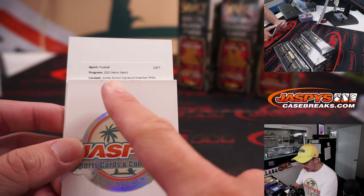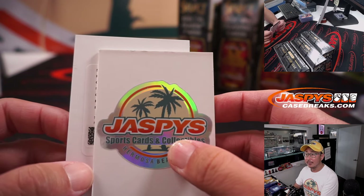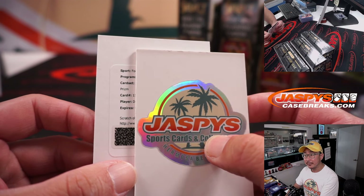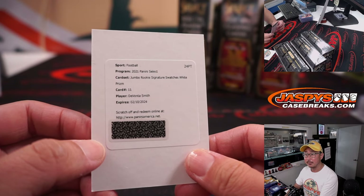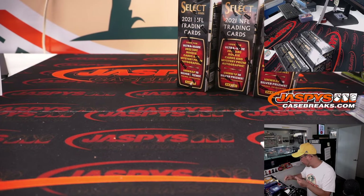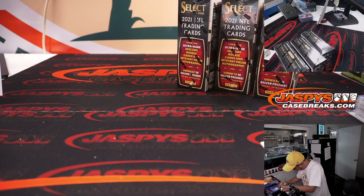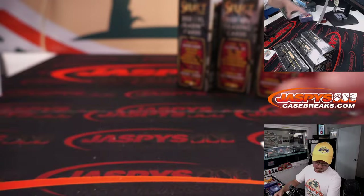Jumbo Rookie Signature Swatches white prism. Good luck everybody — it's going to be... Devonta Smith for the Fly Eagles Fly. That's for Matt Smith with Devonta Smith. Nice one. We're halfway through this half-case break — another 20 or so minutes to go.